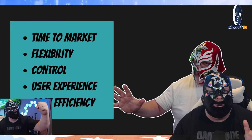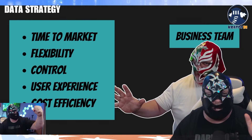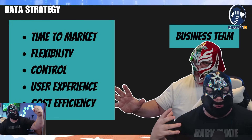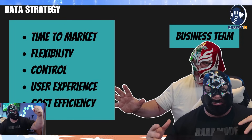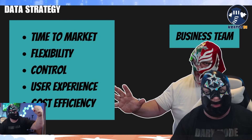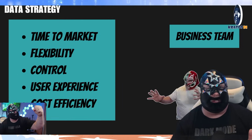On the other side, we're talking about the business teams. They're concerned about their time to market, how flexible they can be, how quickly they can put things in place, and what control they can have over these solutions as they define and try different things out. They're worried about their user experience and what the actual cost is going to impact them.